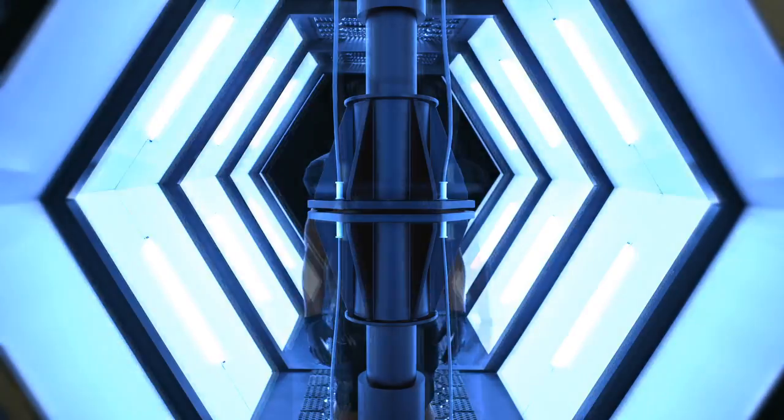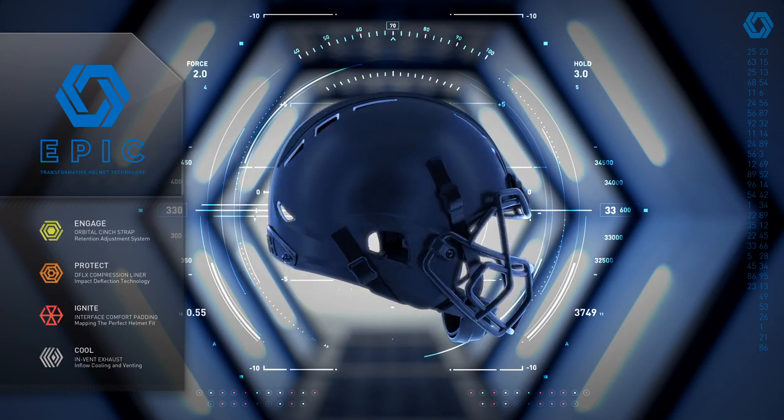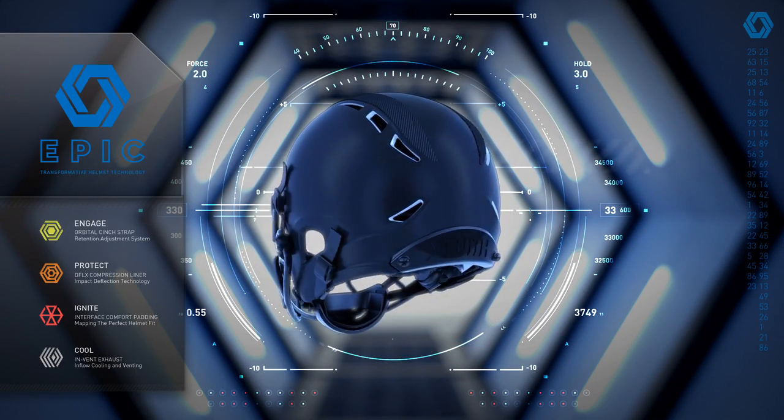Zenith's newest innovation, the EPIC — transformative helmet technology. Four integrated technologies that deliver the ultimate in helmet fit, form, and function.